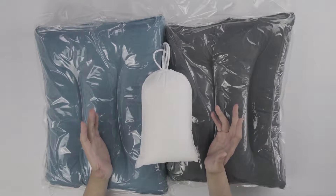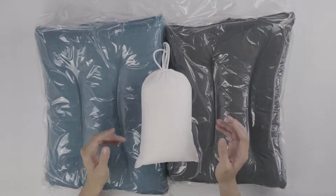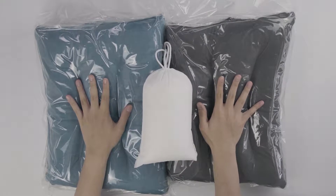What's up YouTube? This is Trend Adopter, where we review all things trendy, and today I have a new pillow for you guys called the Dulo Pillow.